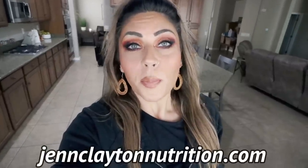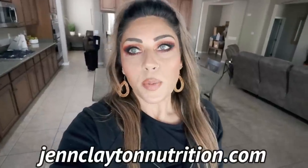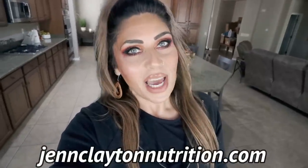Check out the description box down below for nutrition coaching where I offer personalized macros and calories. Highly recommend, as well as one-on-one coaching if you would like to chat with me directly. Links and discounts to my favorite things, and don't forget to come join our Facebook group — we'd love to have you. So let's jump into the grocery haul.